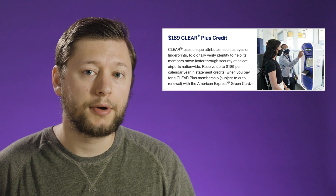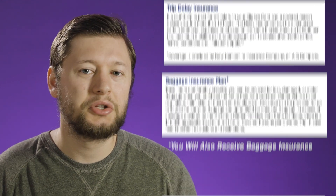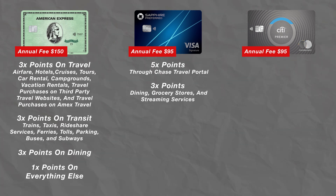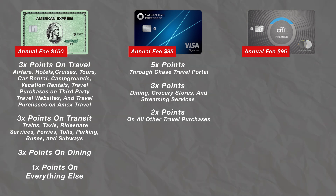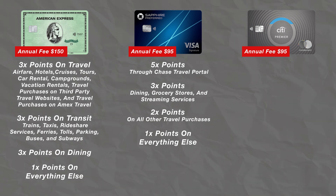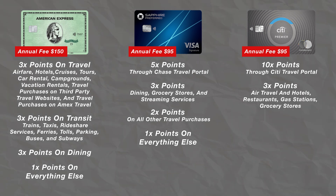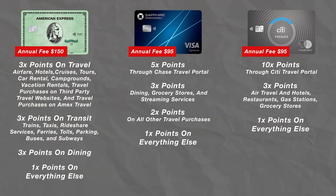This card earns points back in categories that the platinum card and gold card don't, which I think gives this card a competitive edge. The benefits this card offers include a $189 Clear credit as well as a $100 Lounge Buddy credit, and you'll also receive trip delay insurance. When compared to the Sapphire Preferred and the Citi Premier card, the Sapphire Preferred earns 5x back on purchases through the Chase Travel Portal, 3x back on dining, grocery stores, and streaming services, 2x back on all other travel, and 1x back on everything else. The Citi Premier card earns 10x back on travel through the Citi Travel Portal, 3x back on air travel, hotels, restaurants, gas stations, and supermarkets, as well as 1x back on everything else. Overall I think these cards are pretty evenly matched, with each having a leg up in certain earning categories. Ultimately it'll come down to which multiplier categories you can earn the most points in with your current spend.